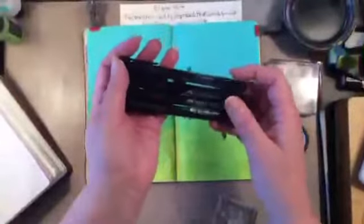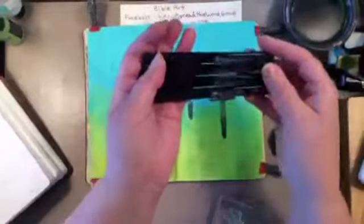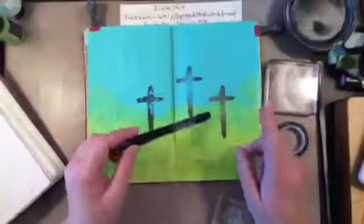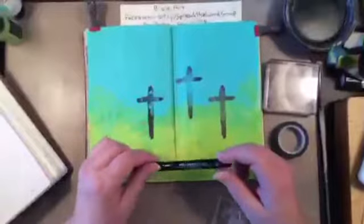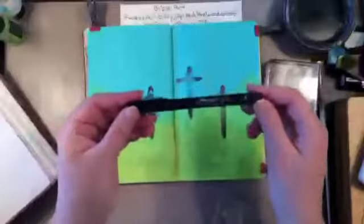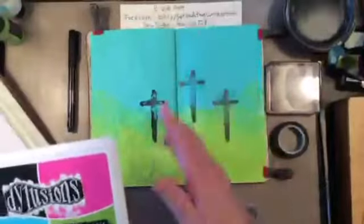I recently purchased these pens — they are pit pens. I have pit pens, but I don't have a lot of the smaller ones like this; I like the big brush. I purchased these at an Etsy store called By the Well for God — that's number four. These pens are really great, they come in one package in different sizes, so I know I will use these a lot.